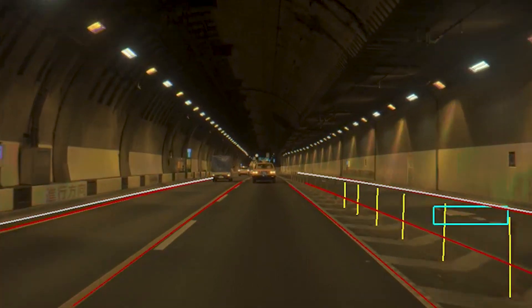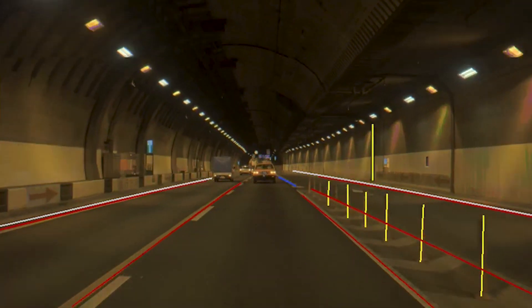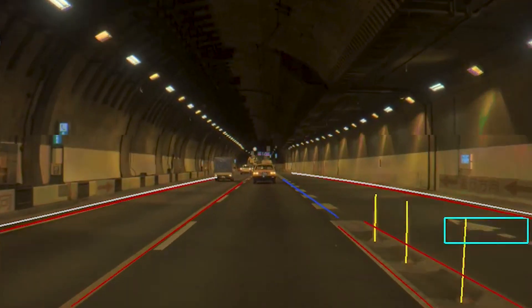Where these guideposts end, we also observe a highly accurate transition from solid to dashed lane line detections. MapNet now also enables camera-based, high-quality map creation and localization using commercially available sensors for consumer vehicles.